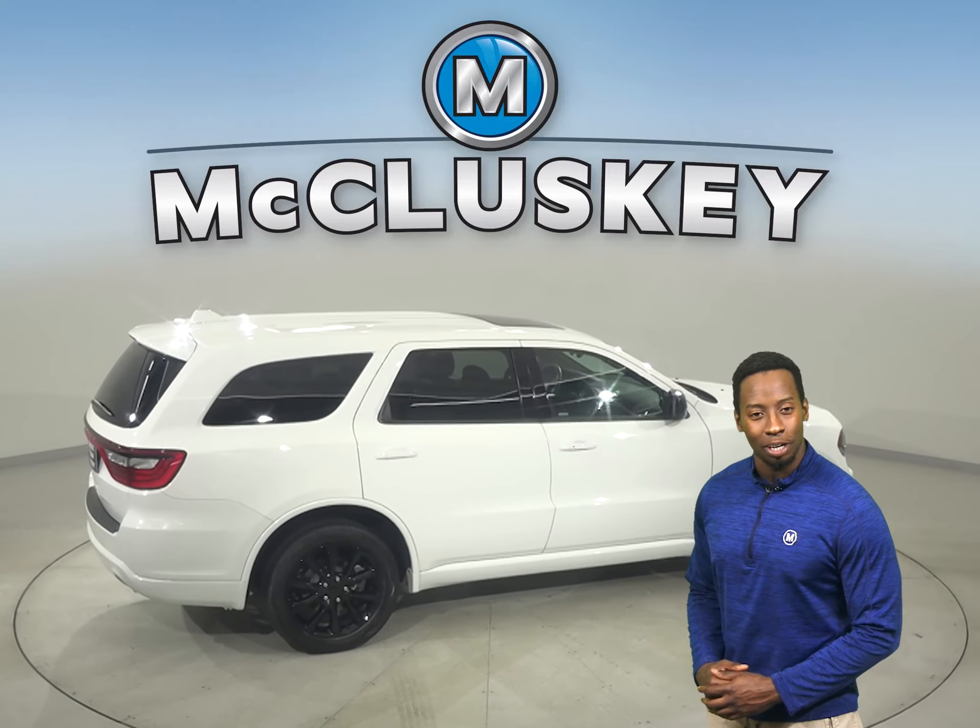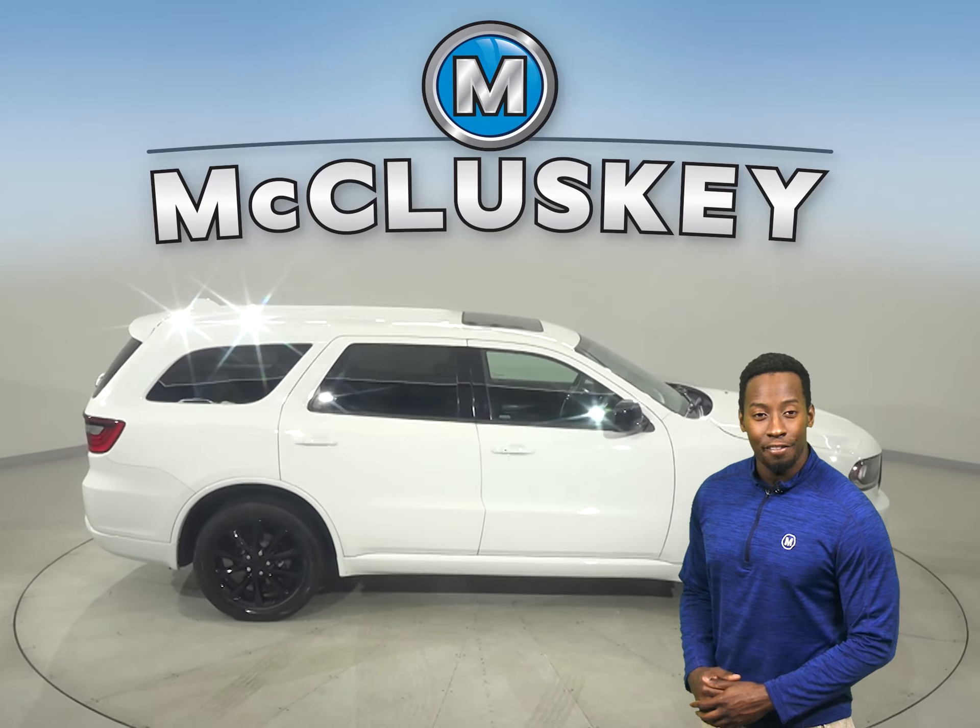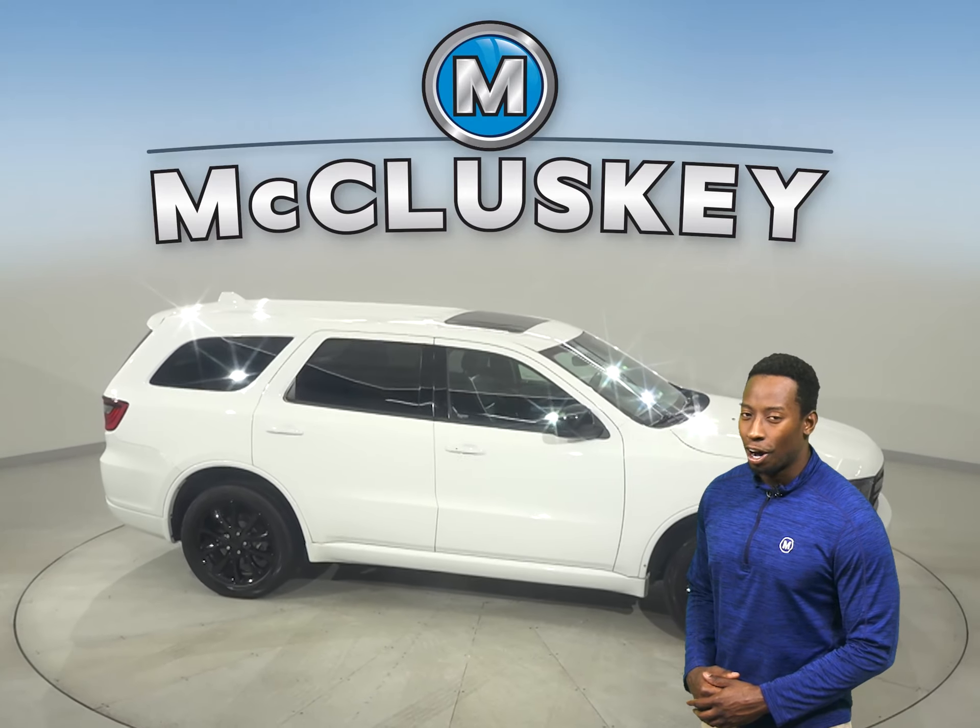And a cool keyless push-to-start button. Underneath the hood, this SUV has a V8 engine with an 8-speed automatic transmission.